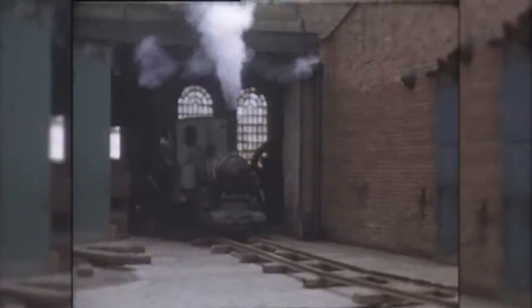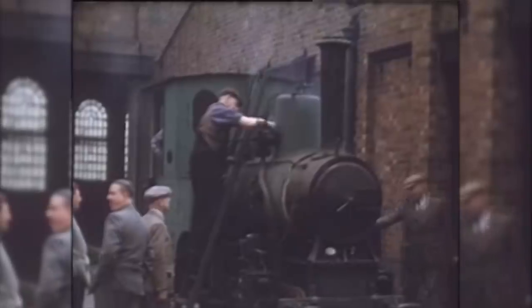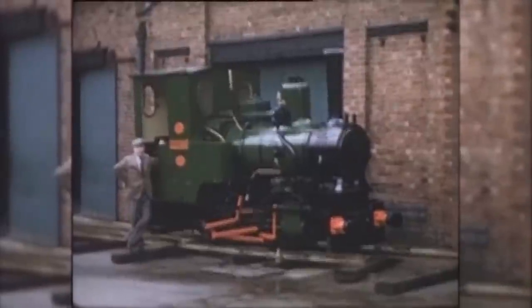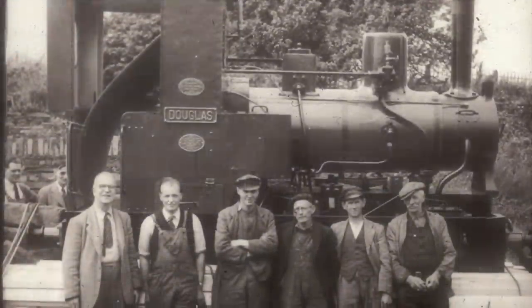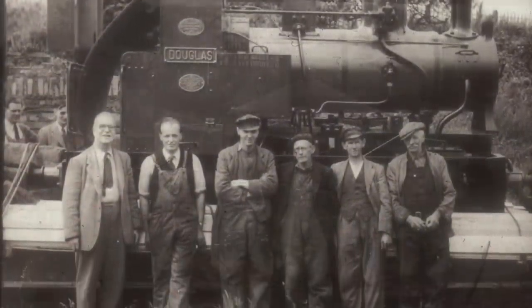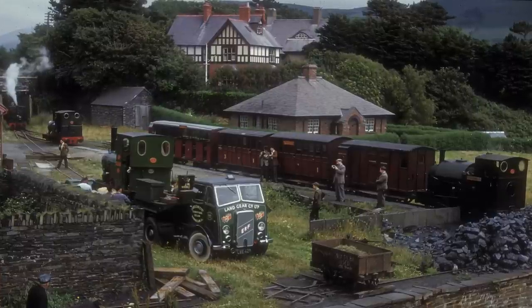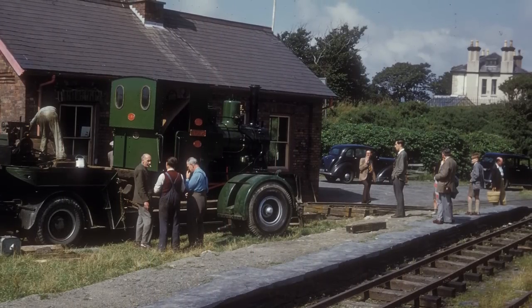Douglas was regauged and fitted out with the various Taliklin accoutrements at Tommy Hunt's Griffin Foundry. When she eventually arrived at the railway in 1954, now numbered 6, she was ready to steam and pull trains. Thanks to the incredible generosity of all concerned, the cost of a new engine, ready to run, had been no more than £75 — a little over £2,000 today. Which isn't bad when you consider the cost of a 16mm locomotive.